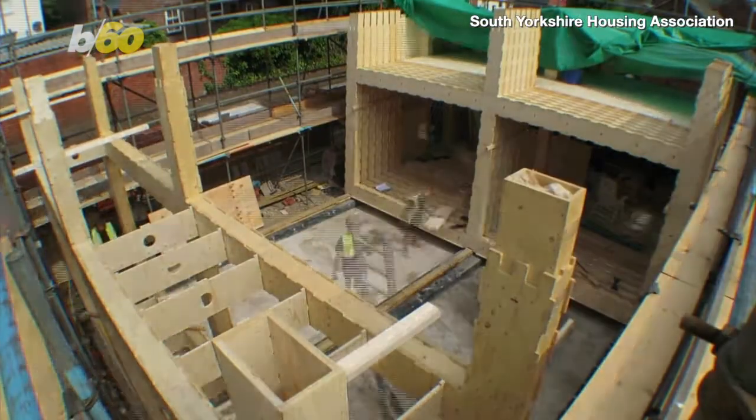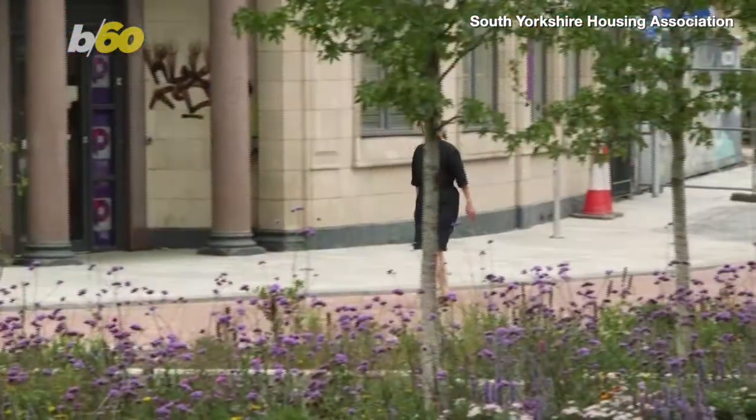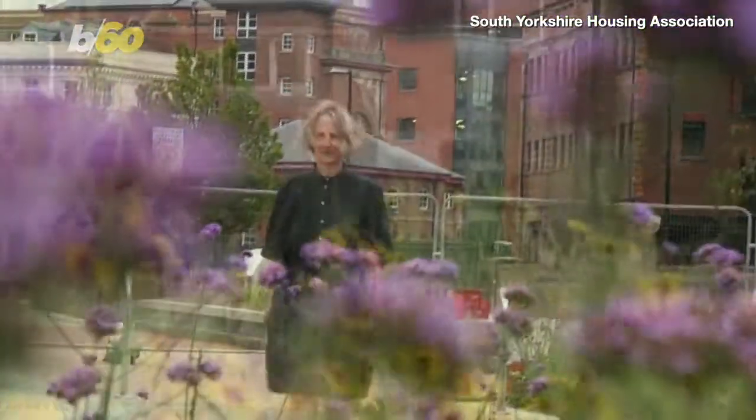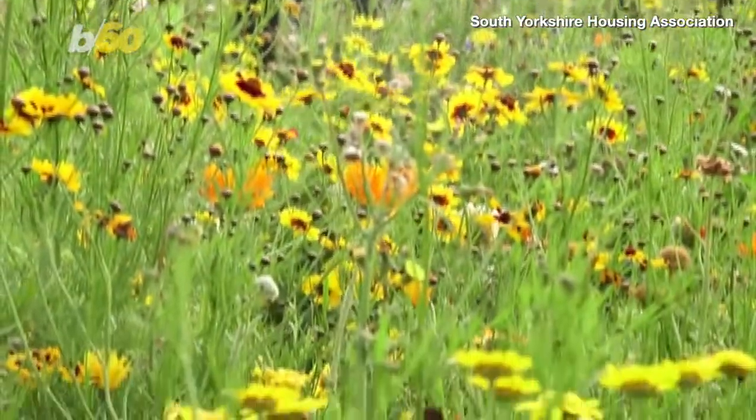But it's not only the house that's meant to be more environmentally friendly. Plowden is also a landscape architect, and rather than a green grass yard around the newly fabricated homes, she's installed a flowering meadow instead.